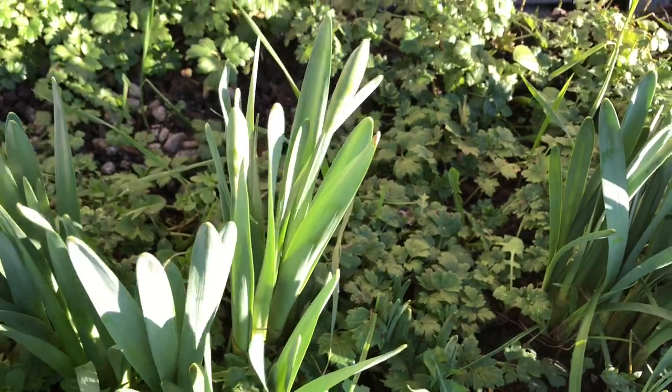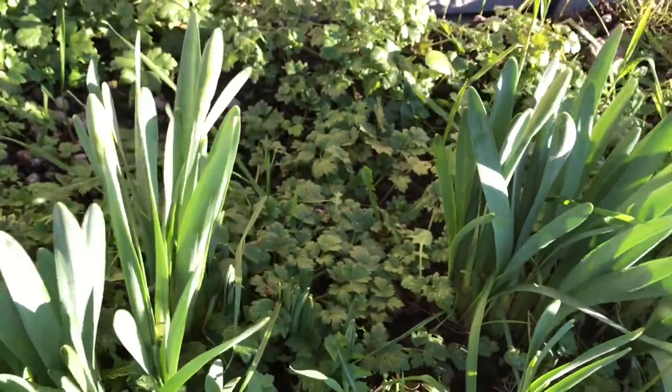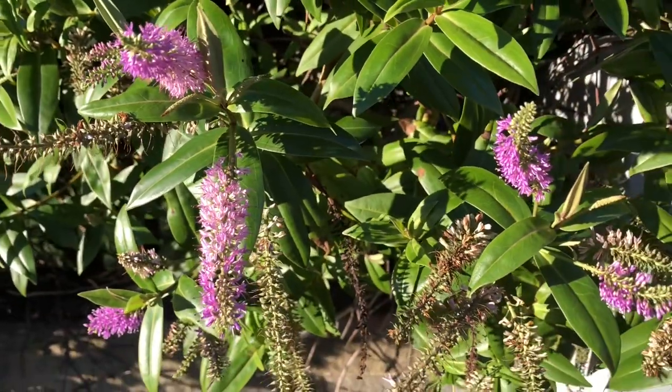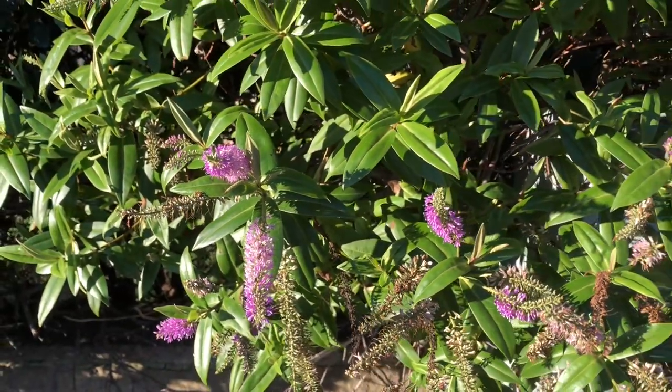I think that one's daffodils, might be crocuses. I did see some daffodils yesterday. And I also saw — are these buddleia? I don't know if they are buddleia. Leave it in the comments section below what you think they are, because I'm not sure.